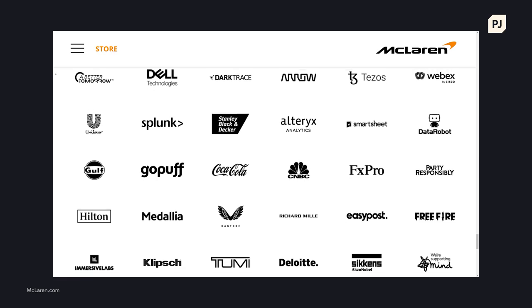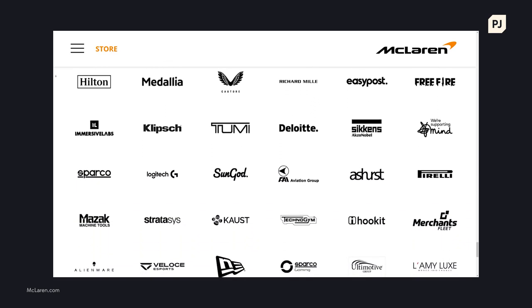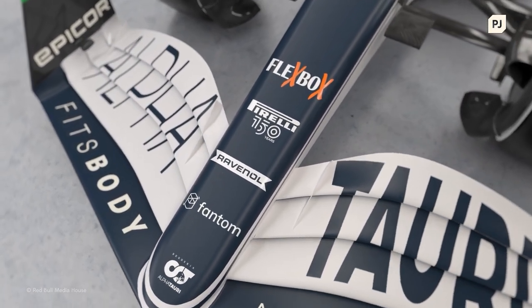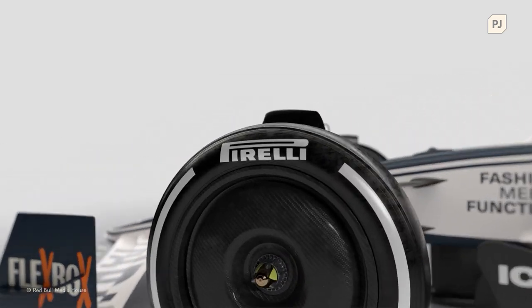The sponsors of your favourite racing team will typically pay to appear on the car, as having their logo shown to such a massive audience is a big advertising opportunity. Depending on how much they pay and what deals are in place, their branding will appear in certain places on the car, and in certain sizes too.